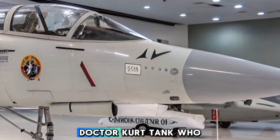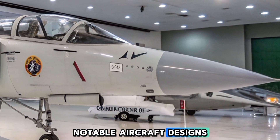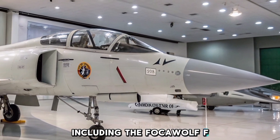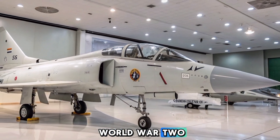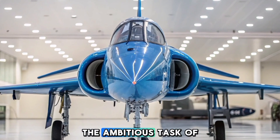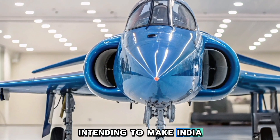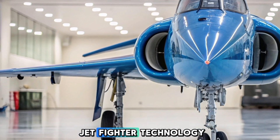The HF-24 Marut was designed by the famed German aeronautical engineer Dr. Kurt Tank, who was instrumental in several notable aircraft designs, including the Focke-Wulf FW-190 of World War II. Hindustan Aeronautics Limited (HAL) undertook the ambitious task of developing a supersonic aircraft, intending to make India a formidable force in jet fighter technology.